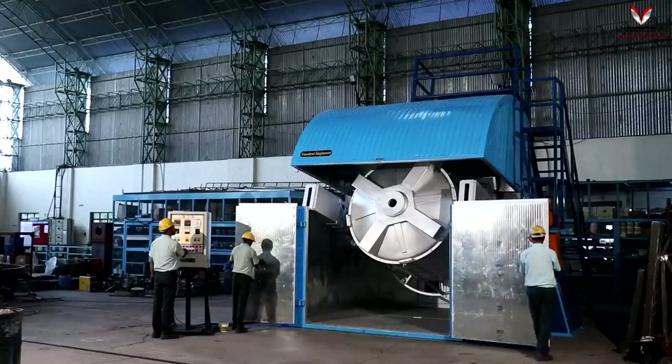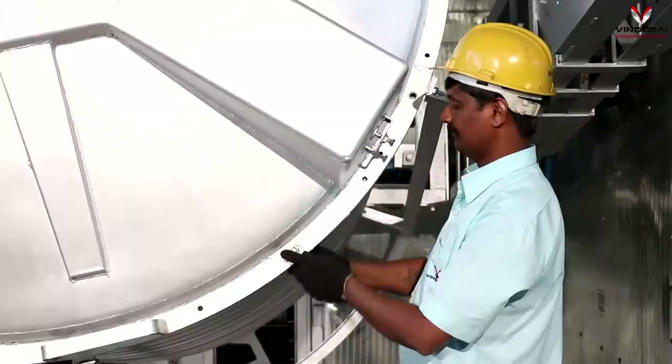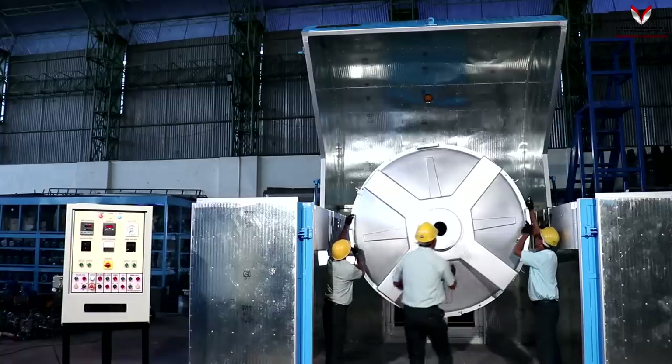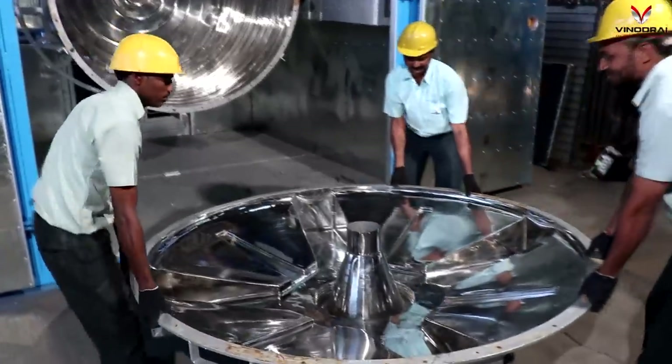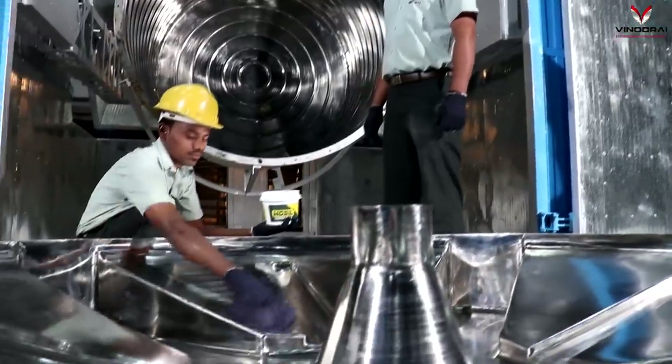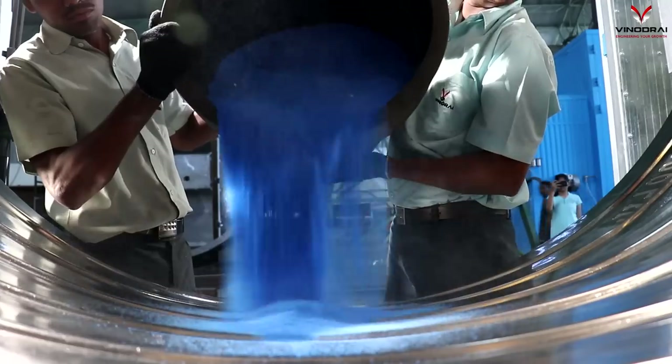The machine comes with a heavy duty U-arm which can take up to one mold of the highest capacity. It is an efficient technology for making large size rotational molded tanks. The machine has less labor dependency and can be operated by merely three unskilled people.